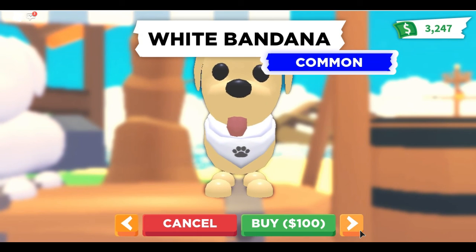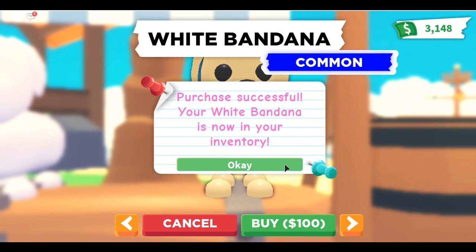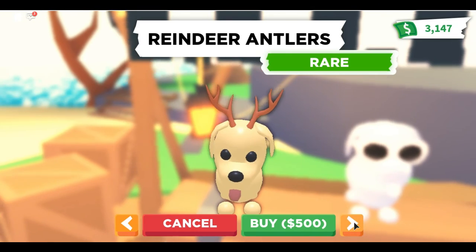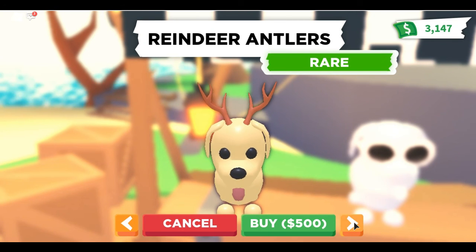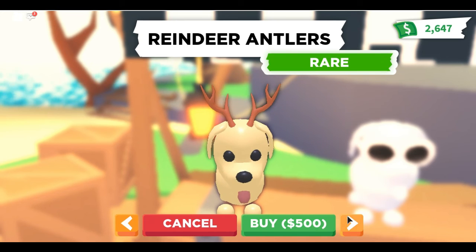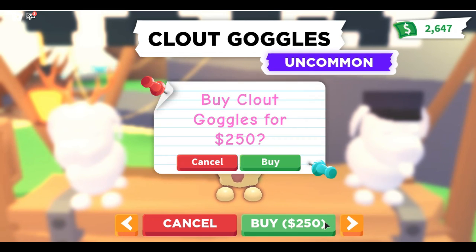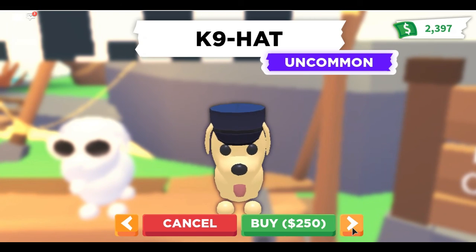The next thing is the white bandana. I'm almost 99.9% positive we have this item, but it could have been the pink one, so nothing wrong with buying another for 100 dollars. On the throne, the moon tome is still here for 1500 dollars — the price skyrockets because it is an ultra rare. And oh my goodness, these reindeer antlers are so adorable! I'm excited — they are 500 dollars.